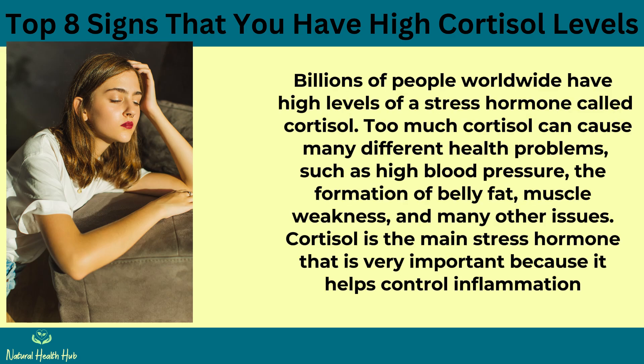Billions of people worldwide have high levels of a stress hormone called cortisol. Too much cortisol can cause many different health problems, such as high blood pressure, the formation of belly fat, muscle weakness, and many other issues.